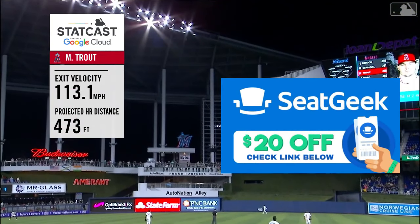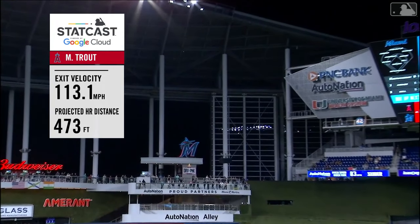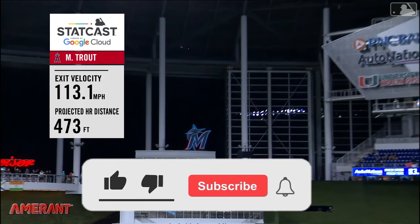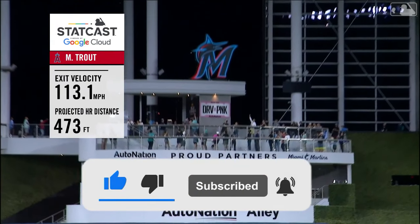That's all I have for today. Thanks for watching. If you're going to any baseball games or concerts, don't forget to check the links below to save $20 on your tickets. Hit the like, subscribe, and notification bell. See you in the next one.